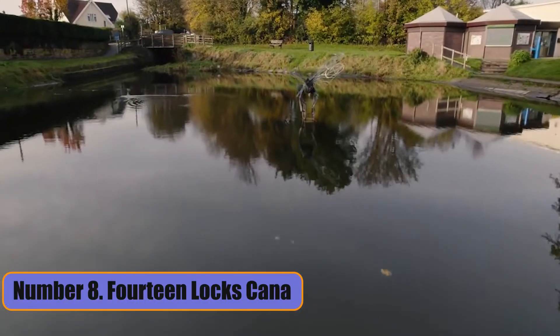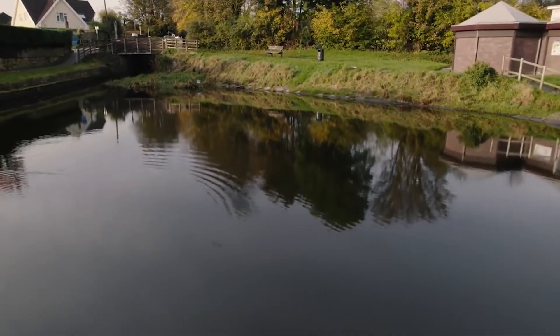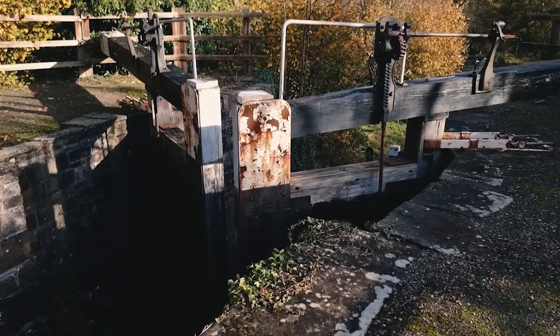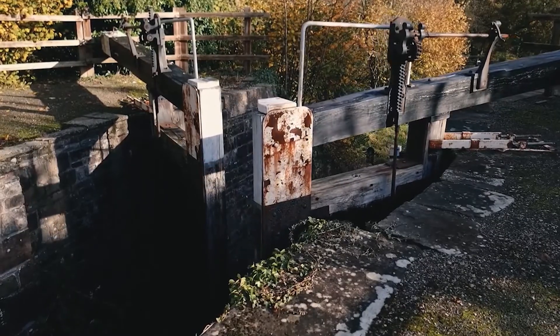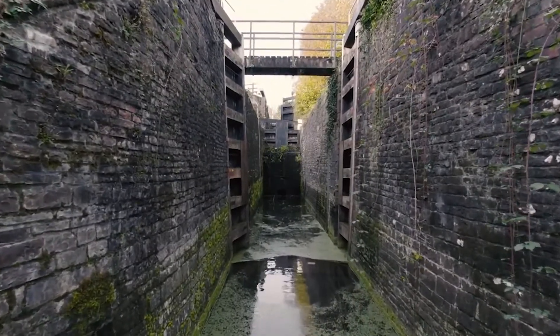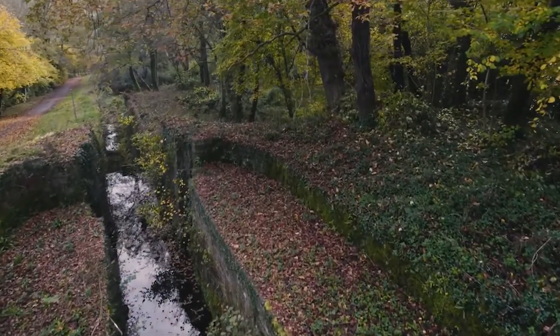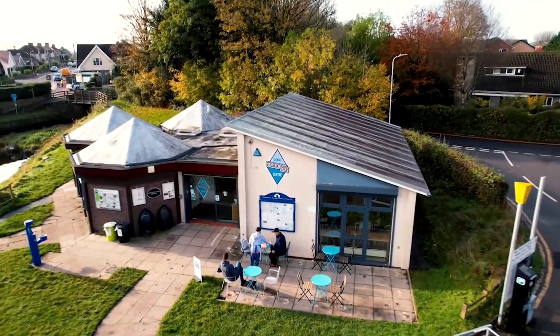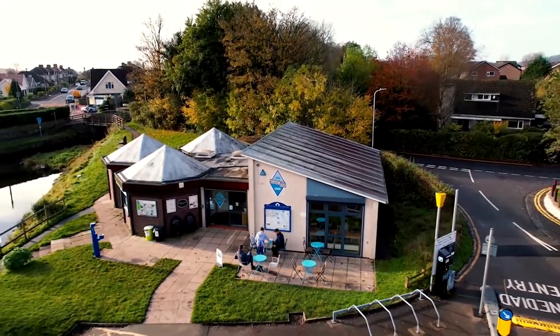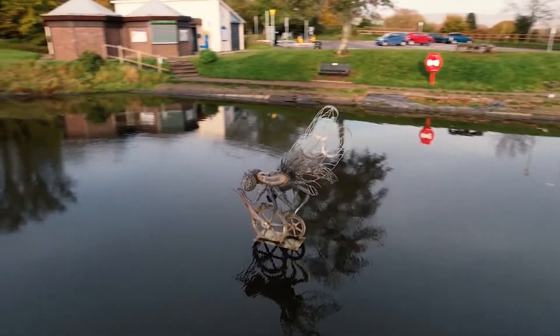Number 8: 14 Locks Canal. Newport's 14 Locks Canal is a popular tourist spot and a feat of engineering. It is a set of locks on the Monmouthshire Canal that were built in 1799 to control the flow of water. The site has historical tours, activity trails, music festivals, forestry lectures, and events for the whole family. People like to bike and walk along the canal towpath.